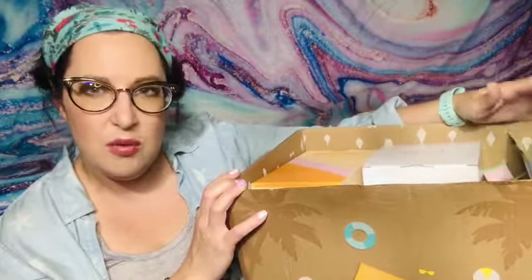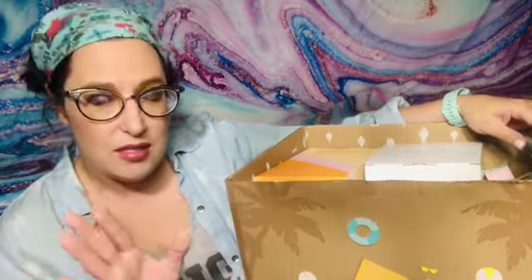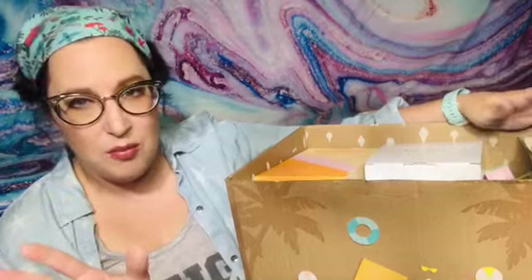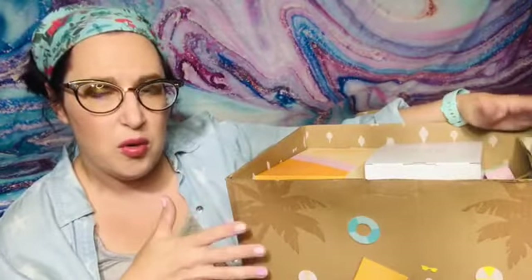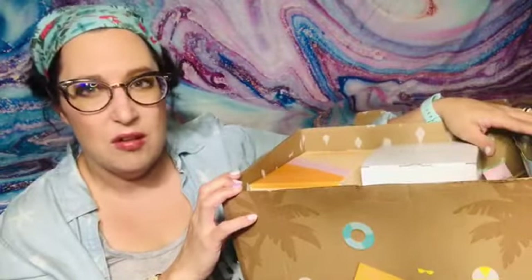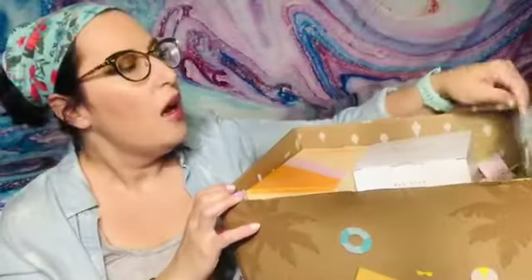The starter boxes are basically free — it's $5 for shipping and the box itself is free. It usually has three or sometimes even four FabFitFun items in a mini box. I have about six or seven of those this season, so if anyone wants one, just send me an email at catopensstuff@gmail.com.